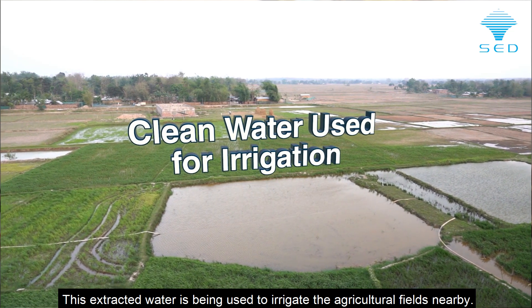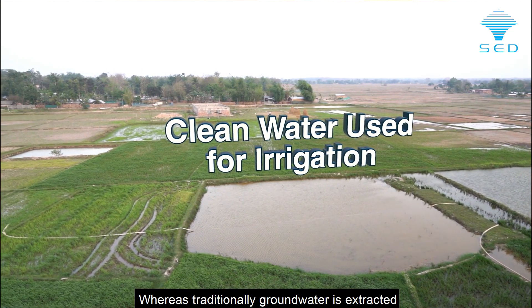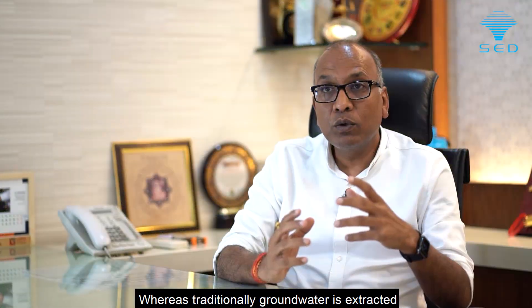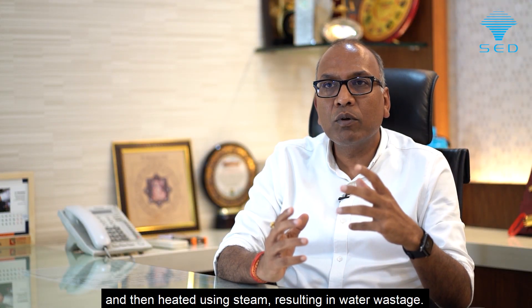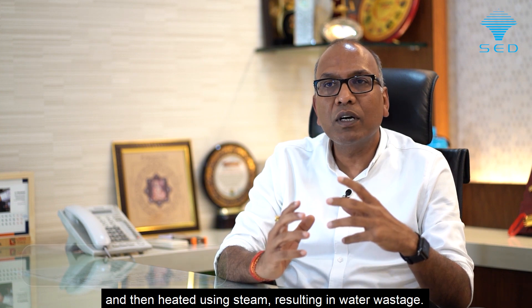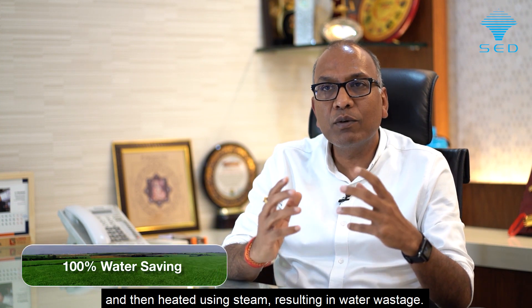Using this technology, we extract water from the sugarcane juice and then supply that water to the nearby fields. In conventional technology, you extract water from the ground and heat it with steam, resulting in a lot of water wastage. In this process, there is significant water saving because we are extracting water directly from the sugarcane.